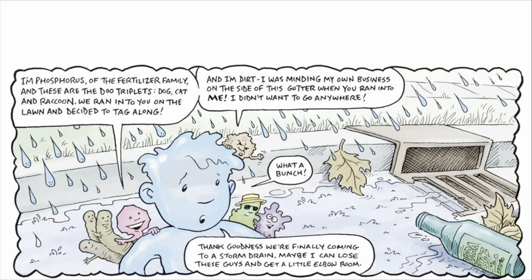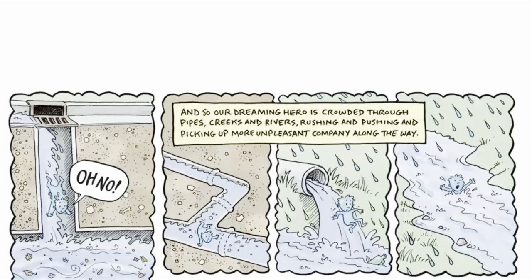Thank goodness we're finally coming to a storm drain! Maybe I can lose these guys and get a little elbow room! Oh no! And so our dreaming hero is crowded through pipes, creeks, and rivers, rushing and pushing and picking up more unpleasant company along the way.